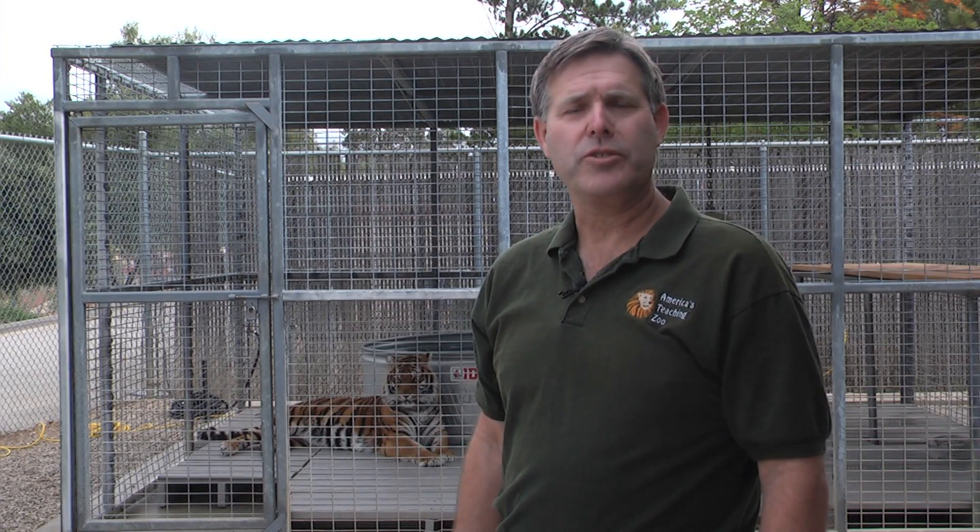Here at America's Teaching Zoo, we greet our tiger. When we walk up to the tiger, she greets us with a prusten — it's called — or we call it a chuff. And when she makes this sound, it's a greeting. It's asking, who are you? What are you doing? So she's asking who we are, and we chuff back to her to let her know that we're friendly.